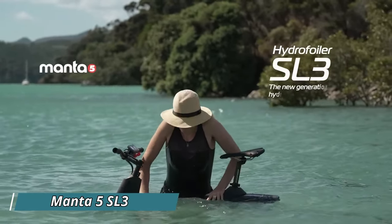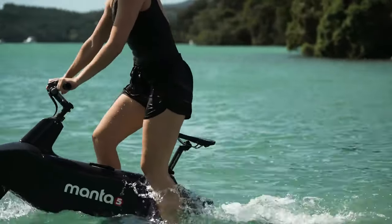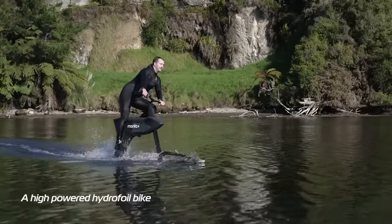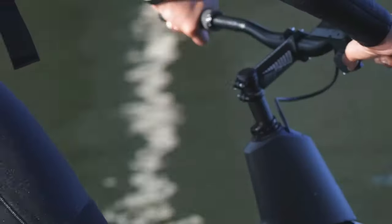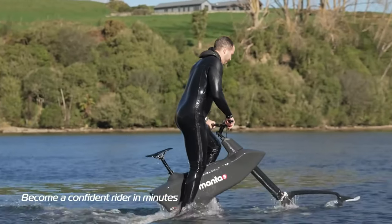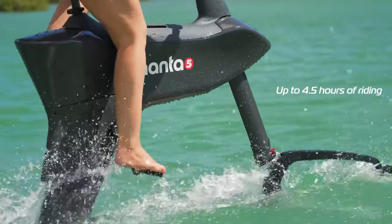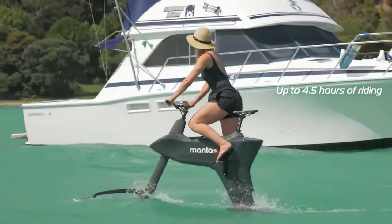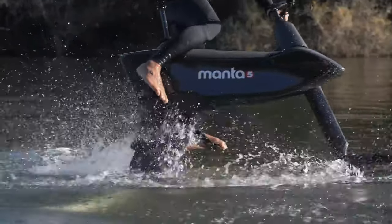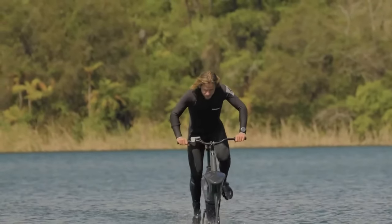If you've ever imagined riding a bike on water, the Hydrofoiler SL3 might be the transportation solution you've been dreaming of. Created by the company Manta, this device addresses the idea that traditional watercraft like jet skis are bulky and cumbersome to transport and store. The Hydrofoiler SL3 resembles an underwater bicycle and operates similarly to an electric bike with pedals. Manta emphasizes that it's exceptionally easy to ride — even newcomers can learn to handle the SL3 in just 40 minutes. It's also simple to assemble and disassemble, easily fitting in a car for trips to the beach or a water park.